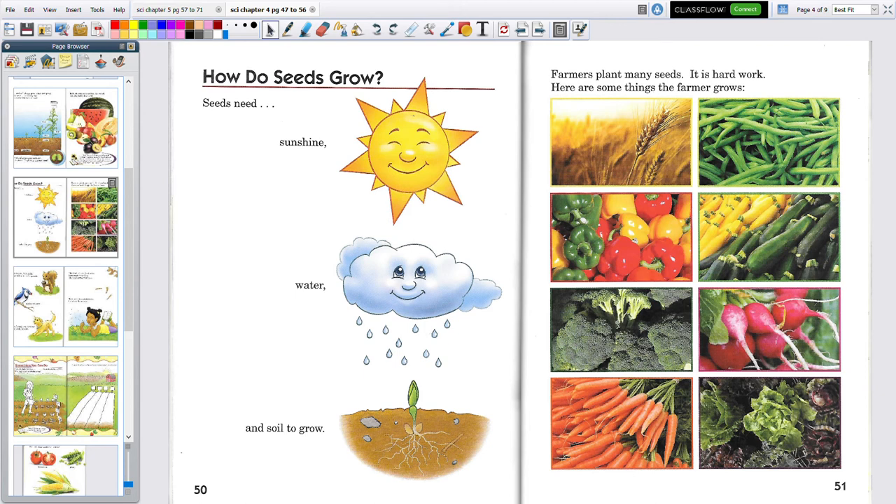They grow green beans, bell peppers, squash, broccoli. I wonder how many of you like broccoli — I love it. And down here on the very bottom is lettuce.